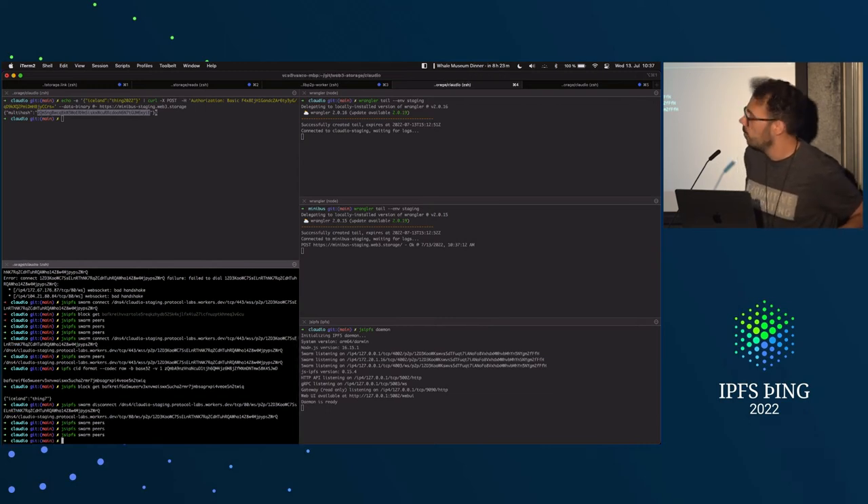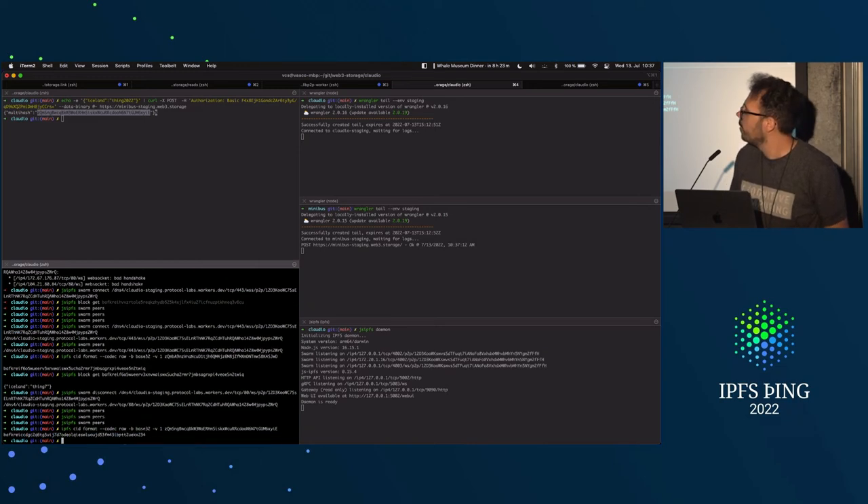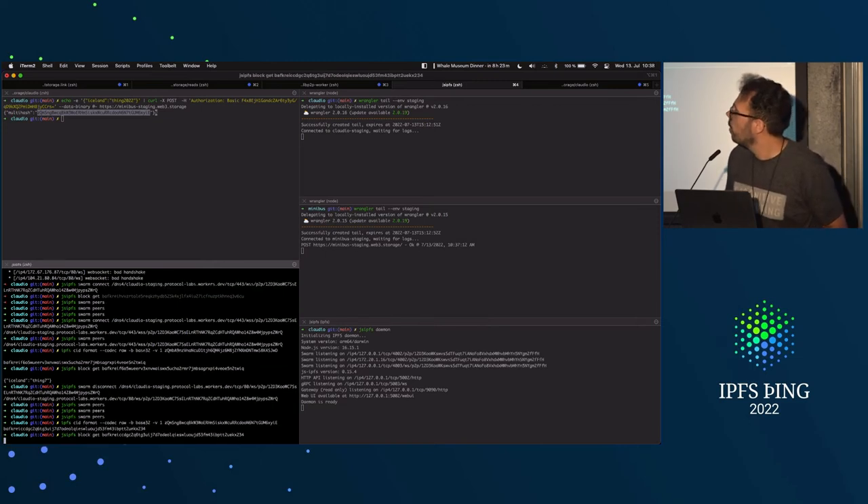Checking swarm peers for our node — no peers. We need to do a conversion and use gsipfs to get the multihash — we need to transform it into a CID. If we try gsipfs block get and try to fetch it, of course I won't be able to get it because I'm not even connected to Claudio. So if we try to connect via swarm connect — okay, now we are connected to Claudio.